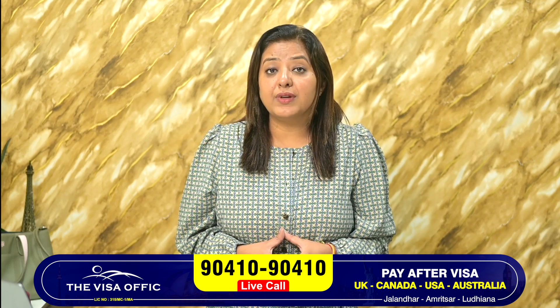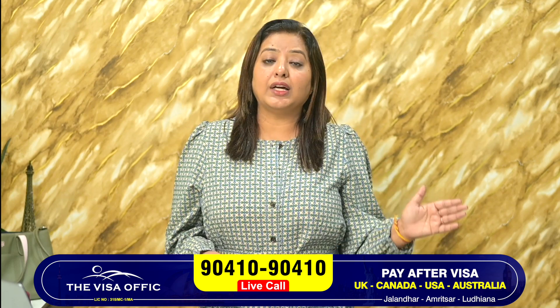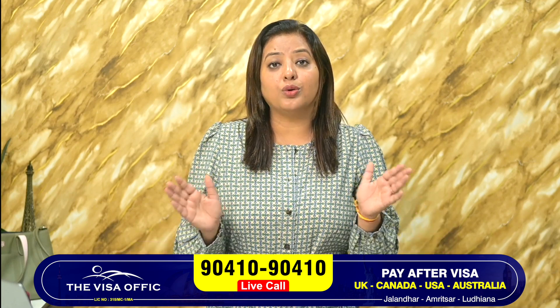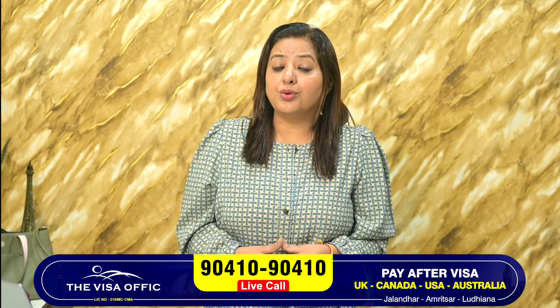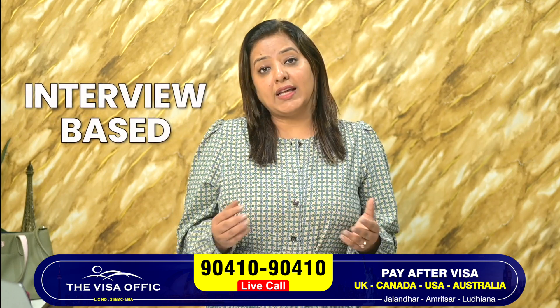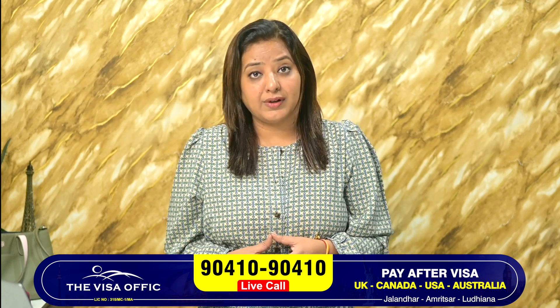But if you apply without IELTS, it doesn't mean that you will not get a visa. Because if you get university admission, there will be no effect on the visa. No doubt everybody knows that the US visa is interview-based. That's why sometimes banks will refuse, and the visa without IELTS will still be granted.